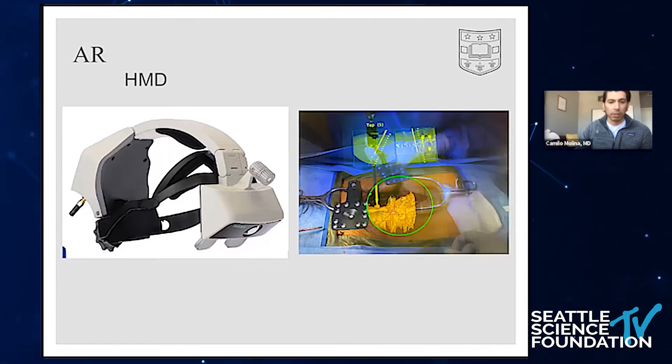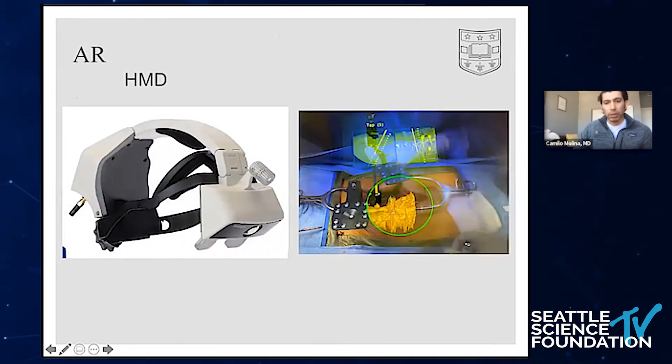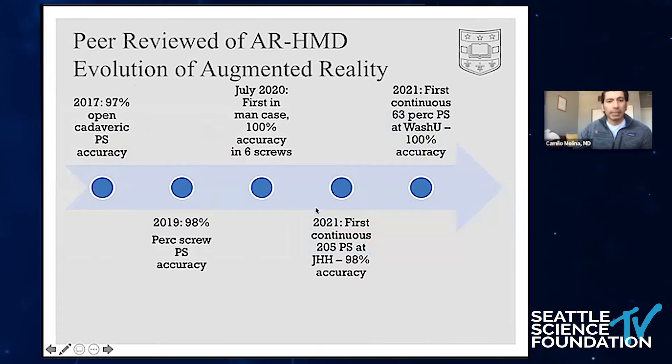Navigation can really put a downer on your day at an academic center if things aren't available. For percutaneous procedures, what you're going to see is a three-dimensional model of the spine where you use it as if you're freehanding your screw to pick an entry point. Once you land on that entry point percutaneously, you use the floating axial and sagittal projections to optimize the trajectory of the instrumentation. We followed up with a percutaneous pedicle screw study — our landmark study where we demonstrated less than three millimeter and less than three degree angular and linear deviation errors, which was what the FDA required for 510K clearance.